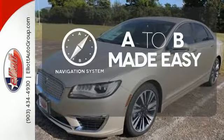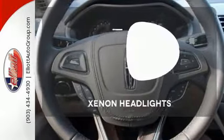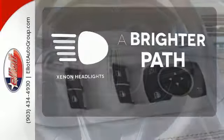Never feel lost again with the navigation system. The heated seats keep you comfortable no matter how cold it is. Illuminate your path with the Xenon headlights.